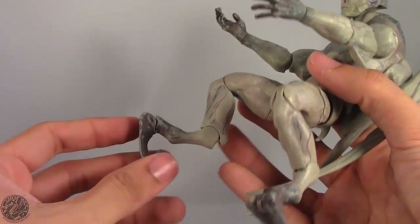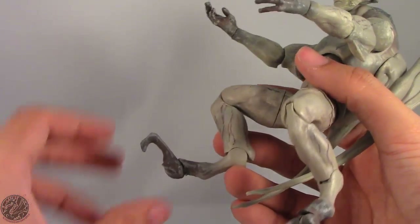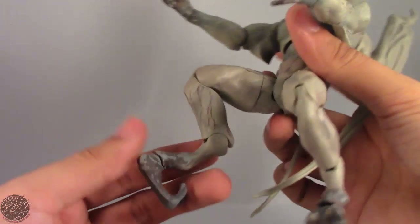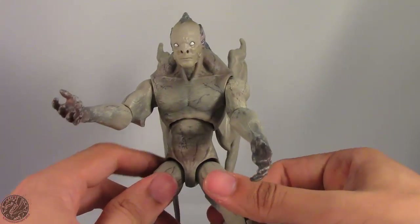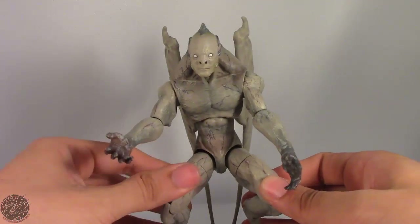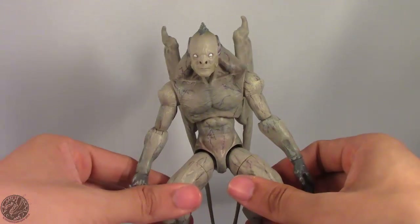Getting down to his creepy toes, they can come all the way forward, though that does make standing a little difficult. It's the same for both legs. He's just a bizarre character — I kind of like him, but at the same time, why did they make Bat Creature?